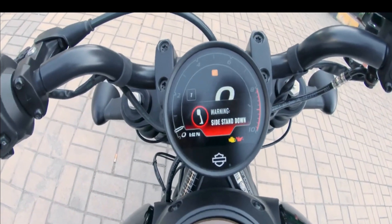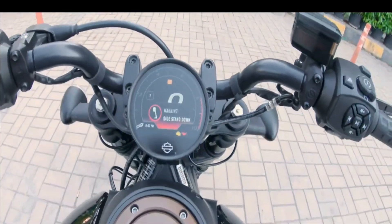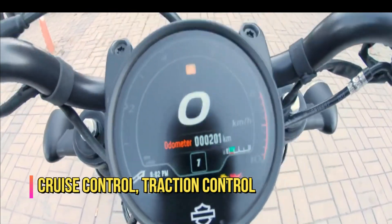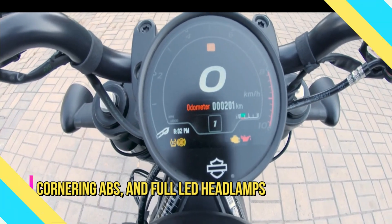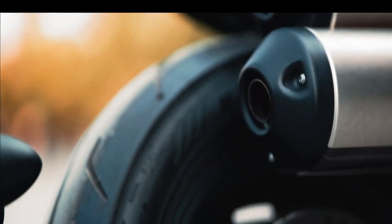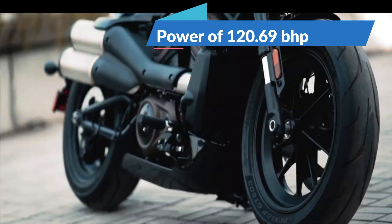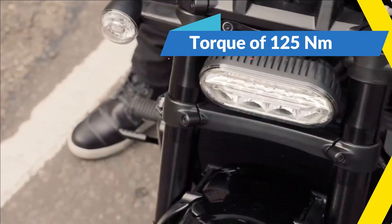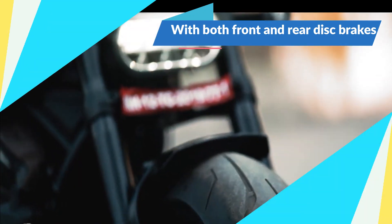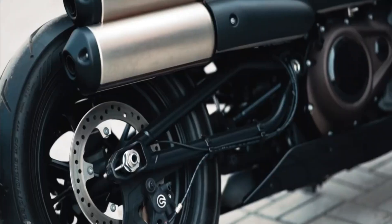The Sportster S gets a new 4-inch round TFT display which packs a raft of features and information. Features like cruise control, traction control, cornering ABS, and full LED headlamps are standard. The Harley-Davidson Sportster S is powered by a 1,252 cubic centimeter BS6 engine which develops 120.69 brake horsepower and 125 Newton meters of torque. With both front and rear disc brakes, the Sportster S comes equipped with an anti-lock braking system.